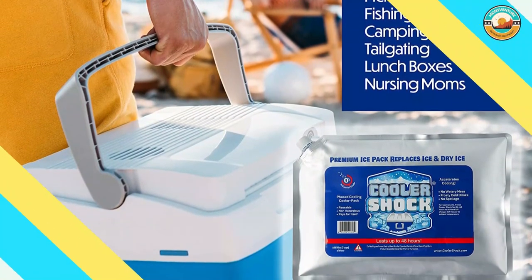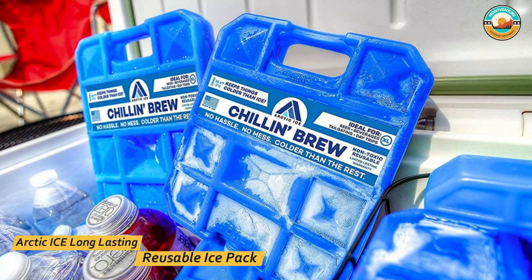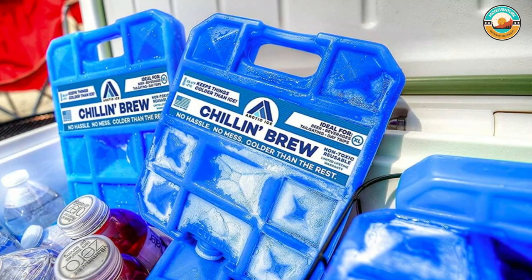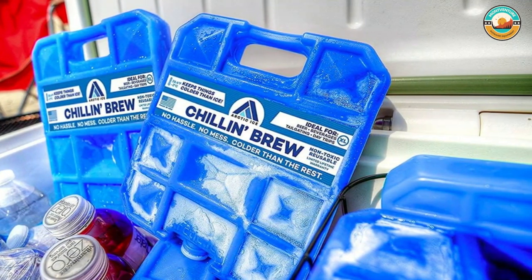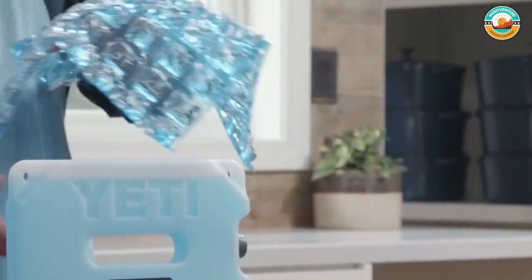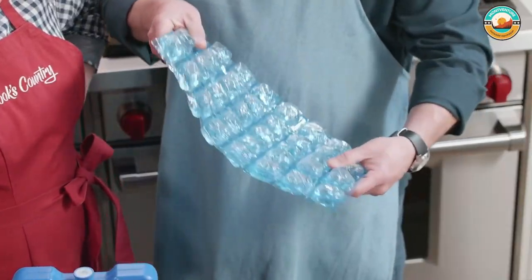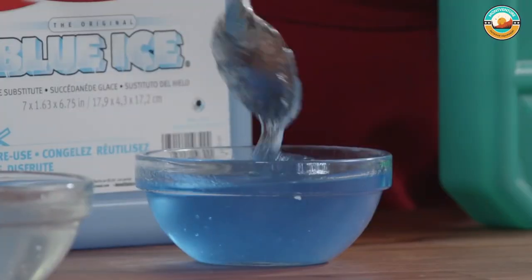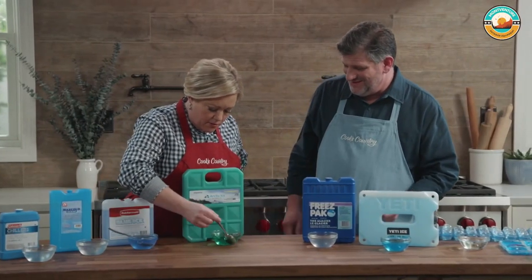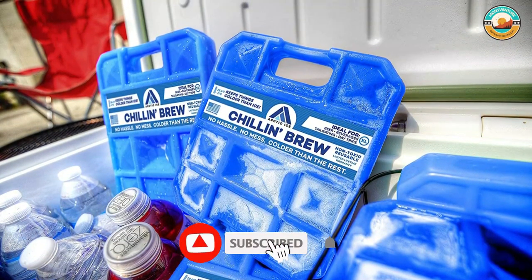Number three: Arctic Ice Long Lasting Reusable Ice Pack. The Arctic Ice long lasting reusable ice pack freezes at 28 degrees Fahrenheit. They are designed to keep beer and beverages cold, great for tailgating, day trips, traveling, barbecues, and parties. The Arctic Ice Chillin Brew Series ice pack is non-toxic and is designed for use in a portable cooler to keep beer or any other beverage at its coldest point possible.